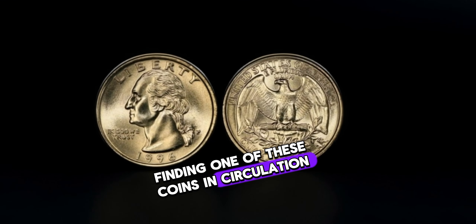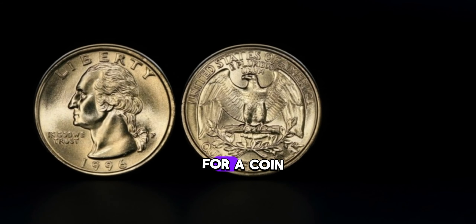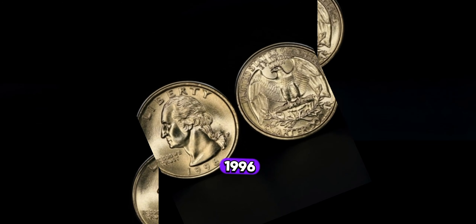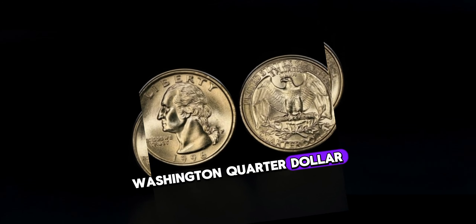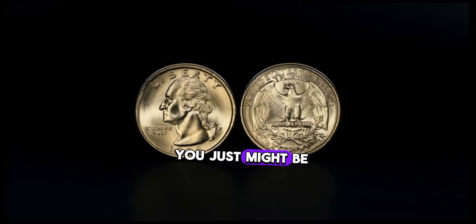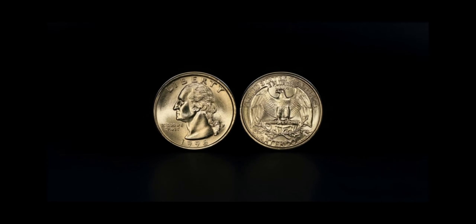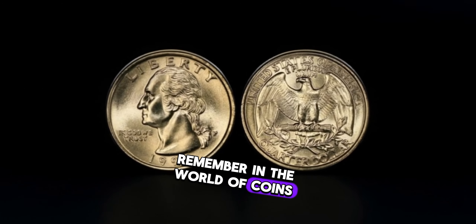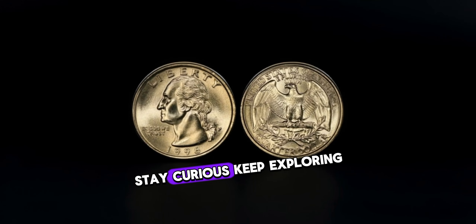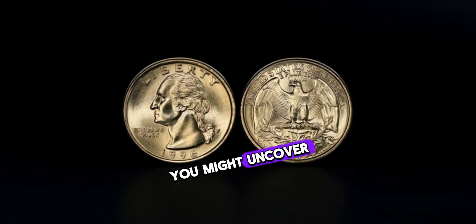The 1996 Washington quarter dollar with the double-die error has been known to fetch prices ranging from hundreds to thousands of dollars, depending on its condition and the severity of the error. Finding one of these coins in circulation could be like winning the lottery for a coin collector. So the next time you come across a 1996 Washington quarter dollar, take a closer look — you just might be holding a valuable piece of history. In the world of coins, every detail counts.